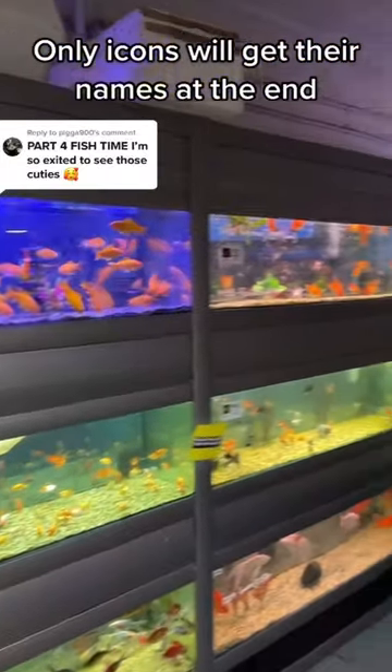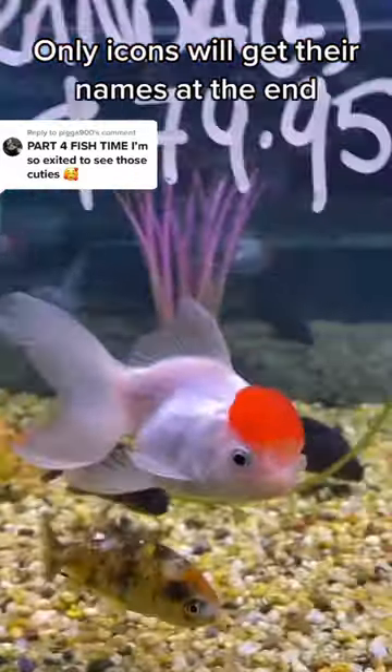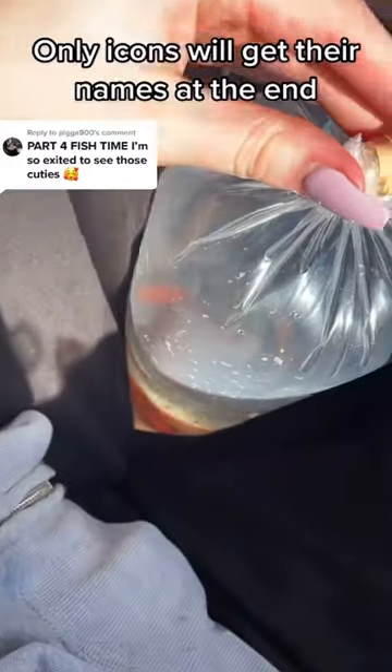Oh my god, it's just walls of goldfish! Look at this one's head — these ones are so cute. I got my fishies, and I'm gonna drive home and I'm not letting them out of my lap.